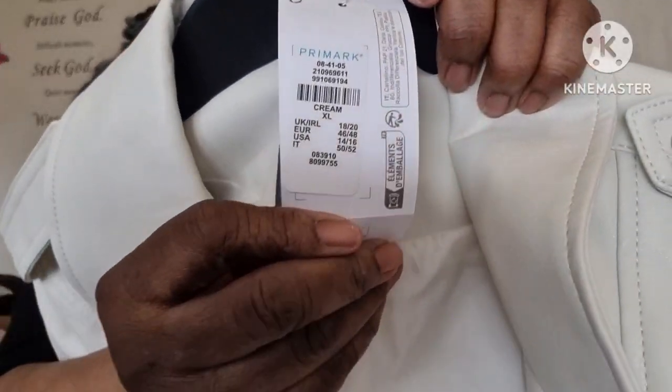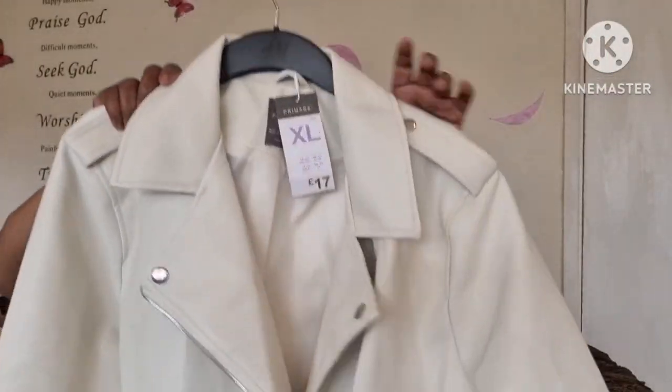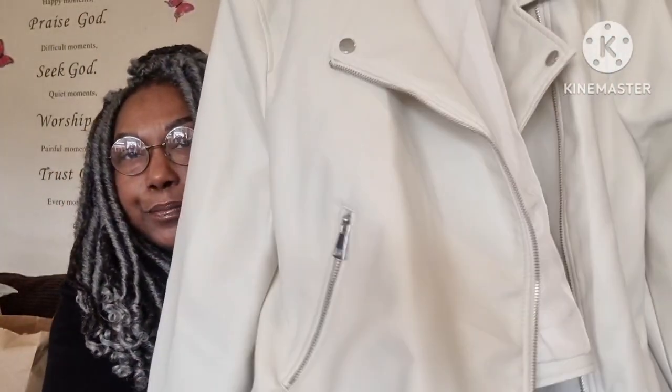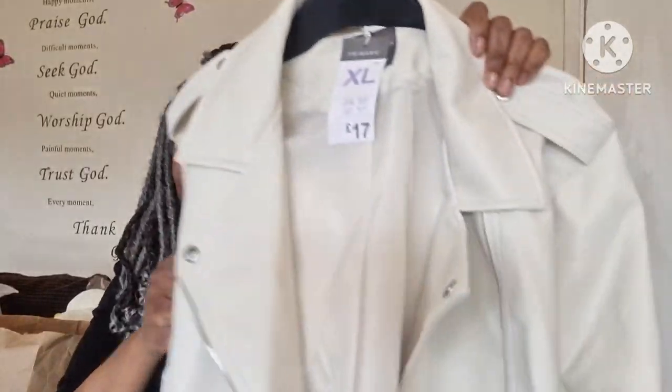I think it's cream, yeah. It's in an XL and again it was £17. I love this silver detail going on — so nice. I didn't see any other colours though, just the blue and the cream. I didn't even see any blue ones left.